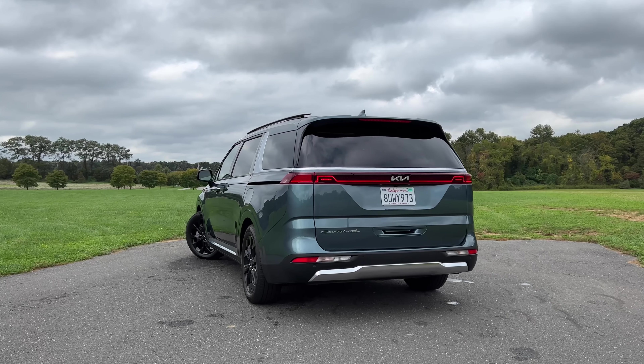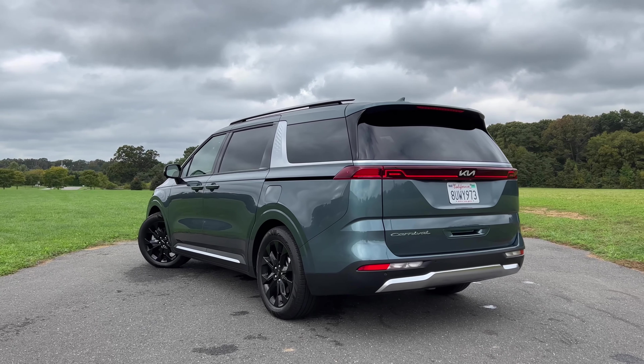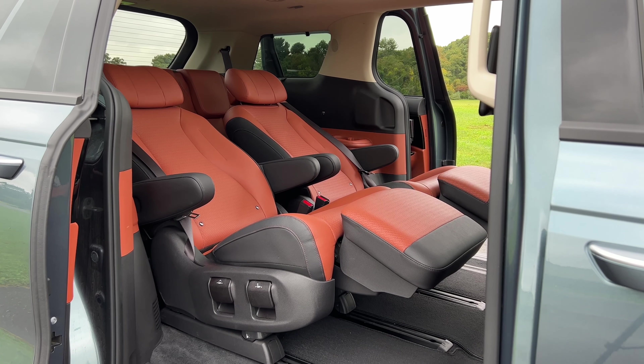Let's kick off this tour by taking a look at all the cool and interesting things you should know about the new Kia Carnival. Since this is a minivan, we're going to start off by taking a look at the second and third row. If you go for the Carnival SX Prestige, you'll get second row VIP lounge seats.